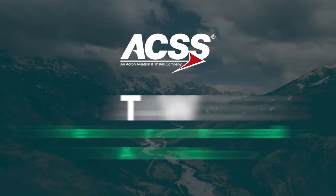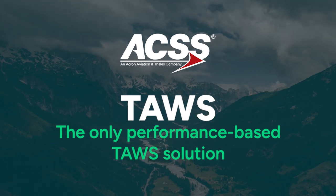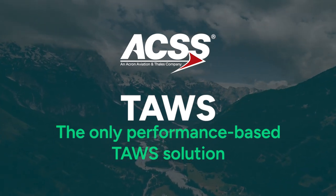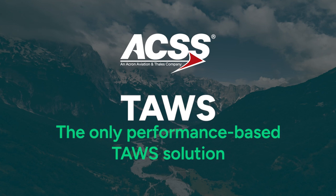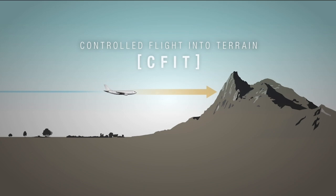Welcome to ACSS's Advanced Terrain Awareness Warning System, TAWS, the only performance-based TAWS solution that provides superior functionality. TAWS provides predictive alerting against controlled flight into terrain, commonly referred to as CFIT.